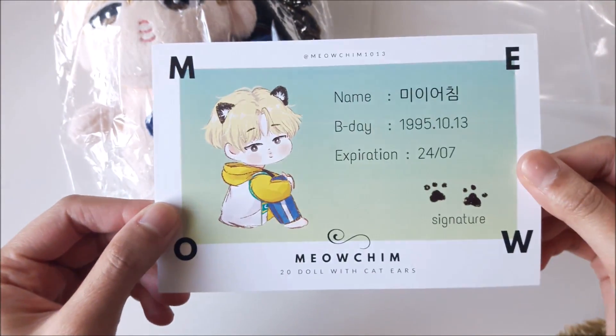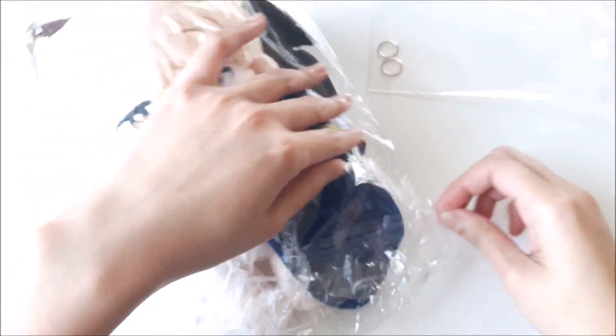Cute. The back — there's nothing, so I'm probably gonna frame this or something. It's adorable. Let's get onto the doll itself.